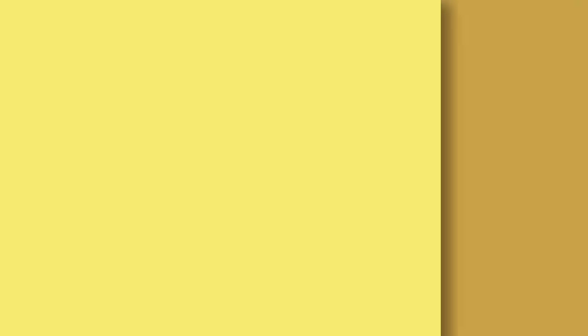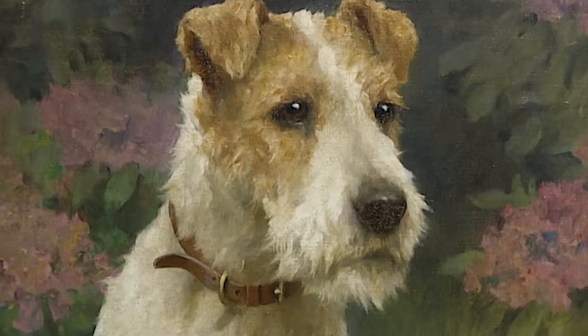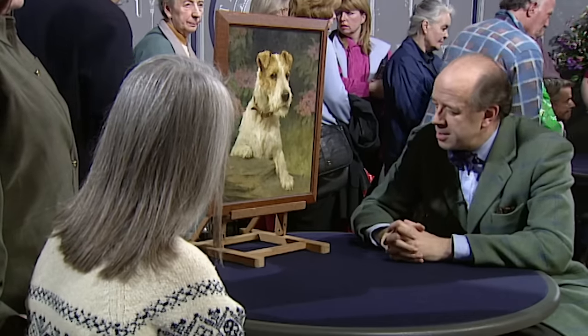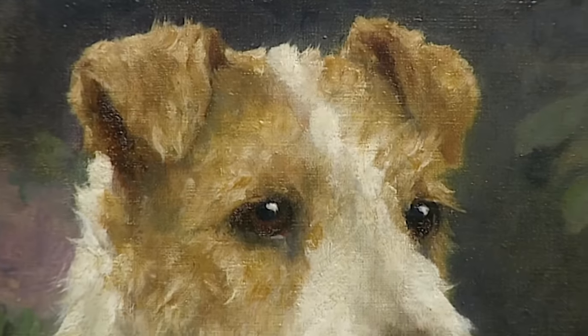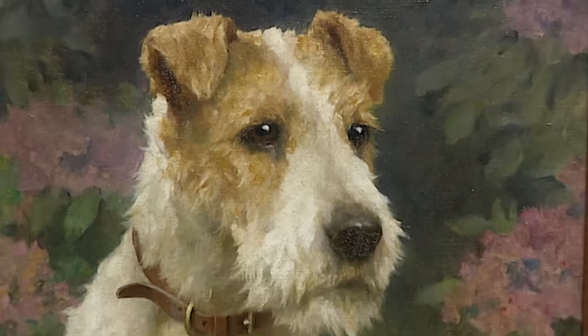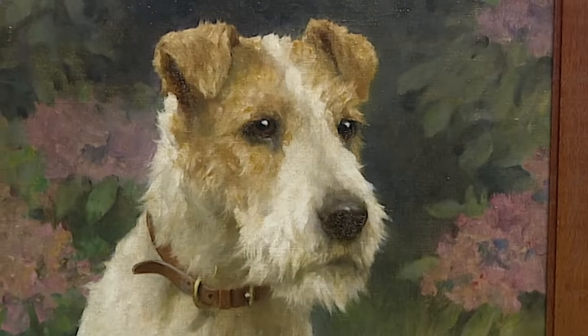I think one has at a guess a terrier — possibly a wire fox terrier. Arthur Wardle, the signature here, is one of the best artists working at the end of the 19th and the beginning of the 20th century. He paints his dogs with such vitality and personality that he's almost ready to spring right out of the painting. And I'm sure that's why people absolutely love his work.